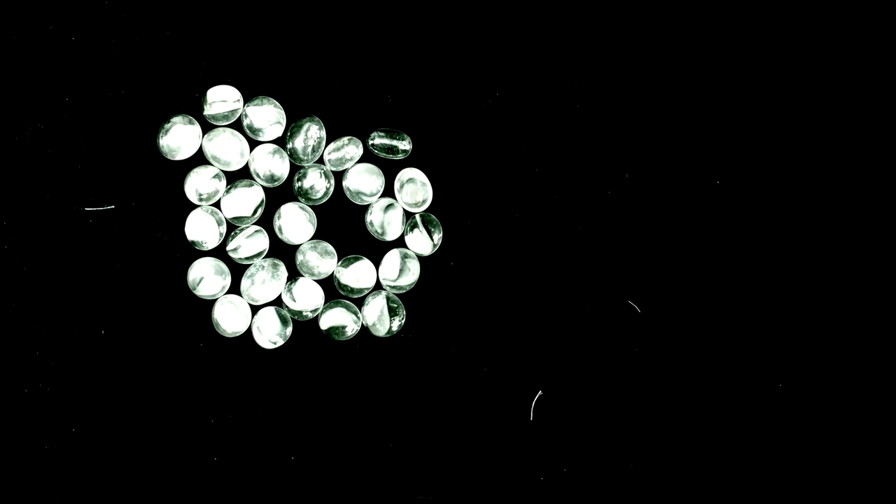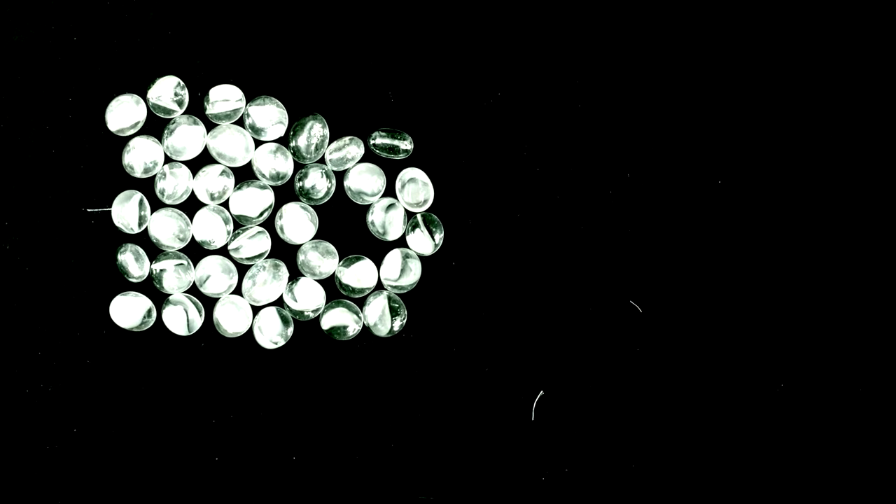Over time, an initial single zooid pyrosome clones itself into successive rings, transforming into a long tube, closed on one end, like a giant thimble.